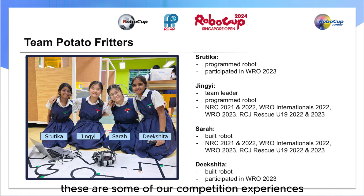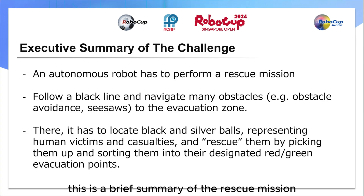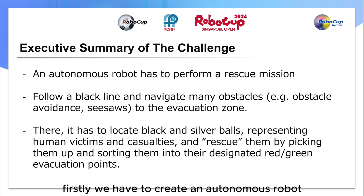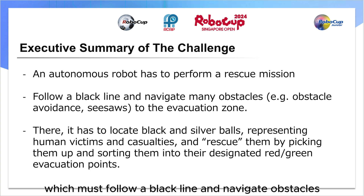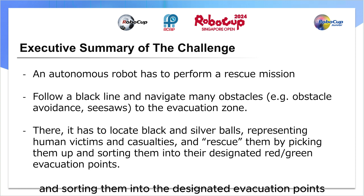These are some of our competition experiences. This is a brief summary of the rescue mission. Firstly, we have to create an autonomous robot which must follow a black line and navigate obstacles to reach the evacuation zone, where it has to locate black and silver balls representing the victims and casualties and rescue them by picking them up and sorting them into their designated evacuation points.